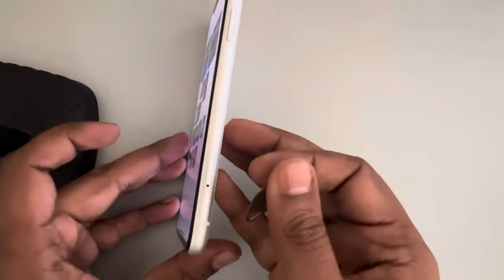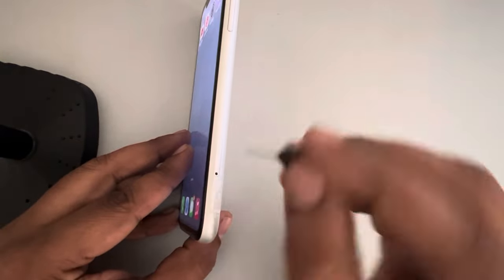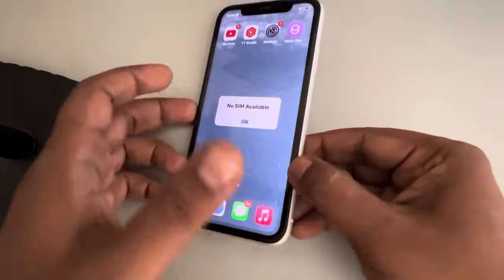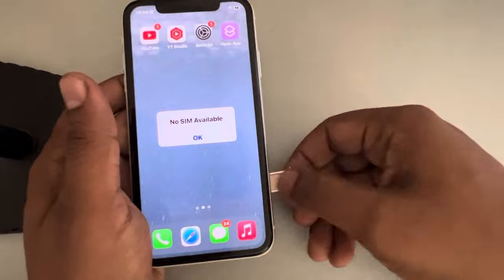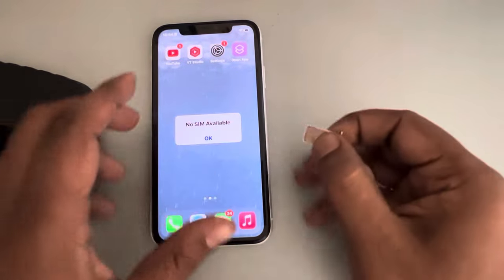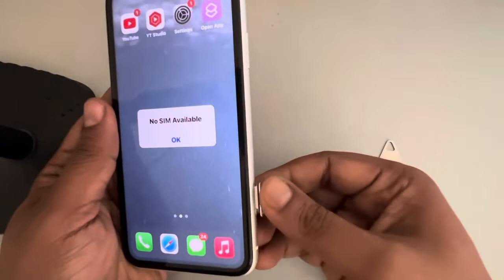Now what you have to do is take out your SIM card. Just take out your SIM card by using a pin. Once you have taken out the SIM card, wait for a few seconds and then turn it back on again.